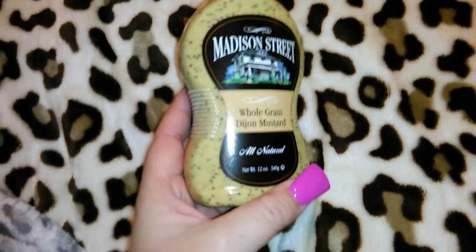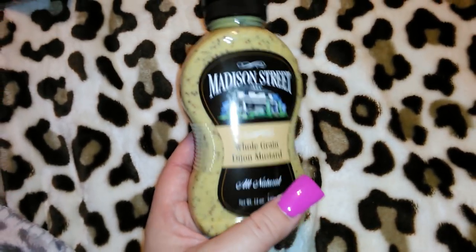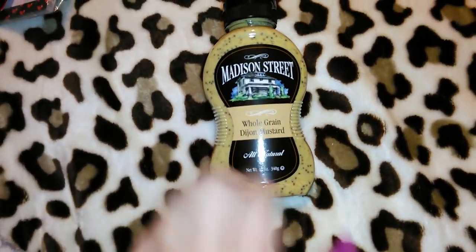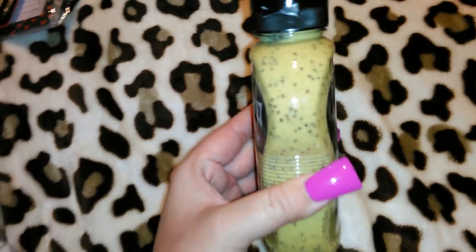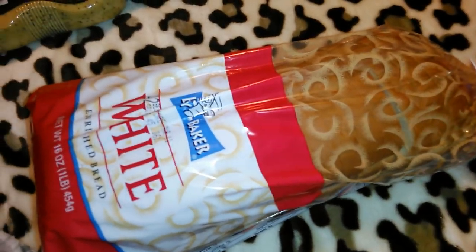I also got a bottle of this Madison Street Garden whole grain Dijon mustard — it's all natural and 12 ounces. We don't have any Dijon mustard in the refrigerator and I really like it for sandwiches, so I got that to try. I also got another loaf of this Busy Baker white bread.